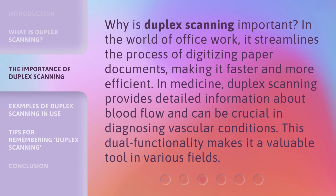Why is duplex scanning important? In the world of office work, it streamlines the process of digitizing paper documents, making it faster and more efficient. In medicine, duplex scanning provides detailed information about blood flow and can be crucial in diagnosing vascular conditions. This dual functionality makes it a valuable tool in various fields.